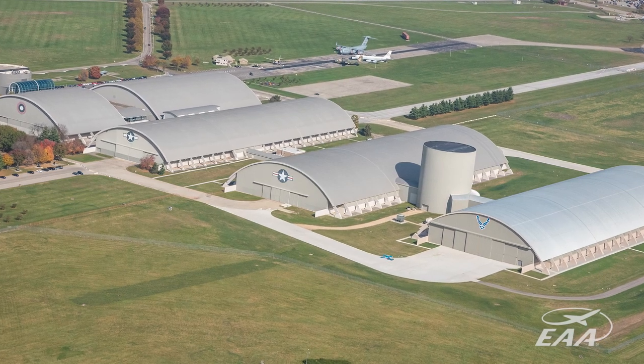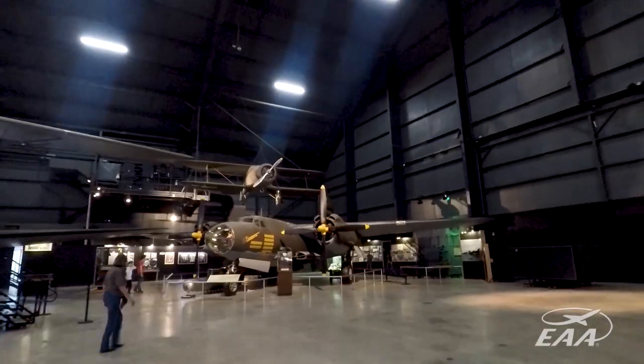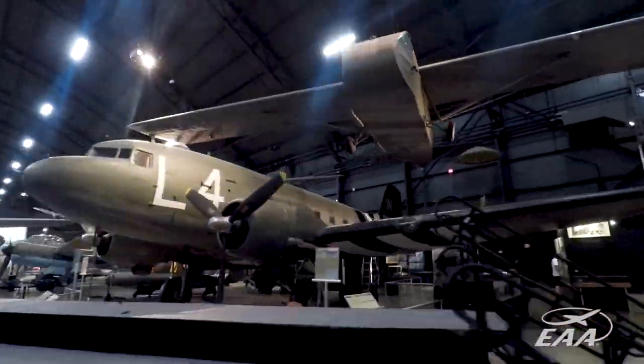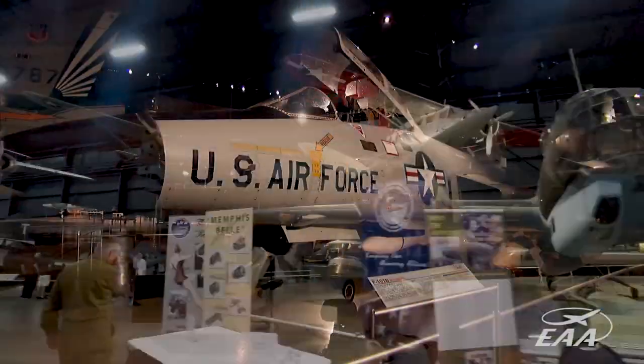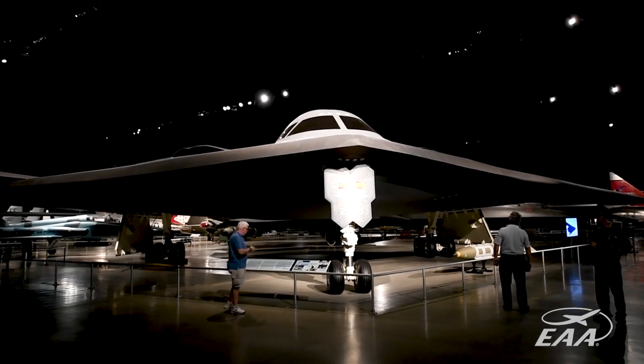Finally in the early 1970s the museum moved to this permanent location, and one after the other these buildings have been built. It's difficult to describe just how big the National Museum of the U.S. Air Force is. There are more than 19 acres under roof alone and more than 300 aircraft on display.